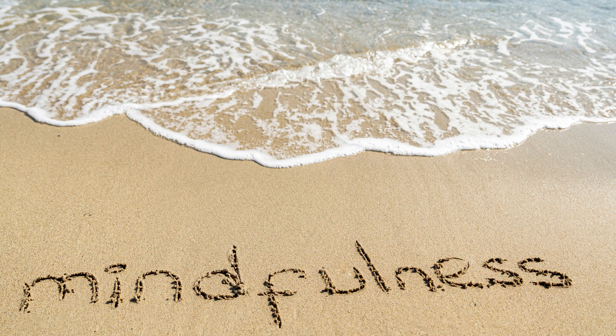9. Gratitude Practice: Take a few minutes each day to reflect on things you're grateful for. This can shift your focus to the positive aspects of your life and increase feelings of contentment.